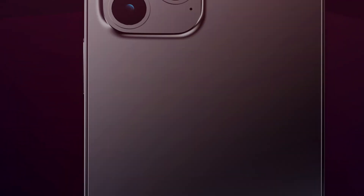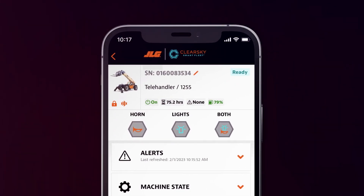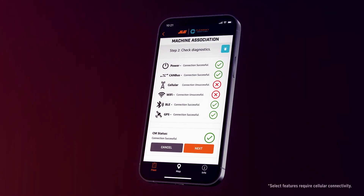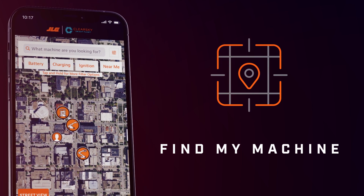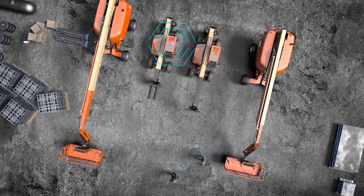The new ClearSky app has been developed from the ground up to provide features and functionality that will transform the way you work, even when cellular data and Wi-Fi are not available. Features like Find My Machine use audible and visual cues from the machine to make locating equipment effortless.